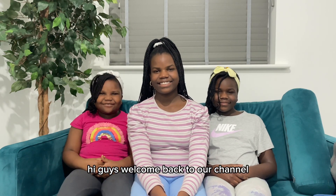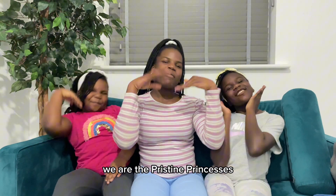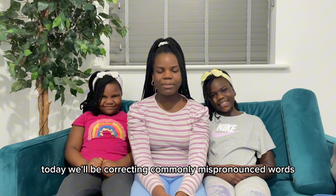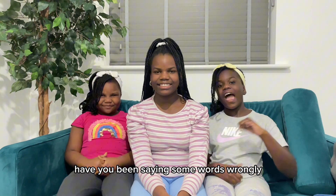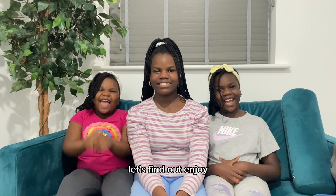Hi guys, welcome back to our channel. We are the Christy Princesses. Today we will be correcting commonly mispronounced words. Have you been saying some words wrongly? I bet you have. Let's find out.